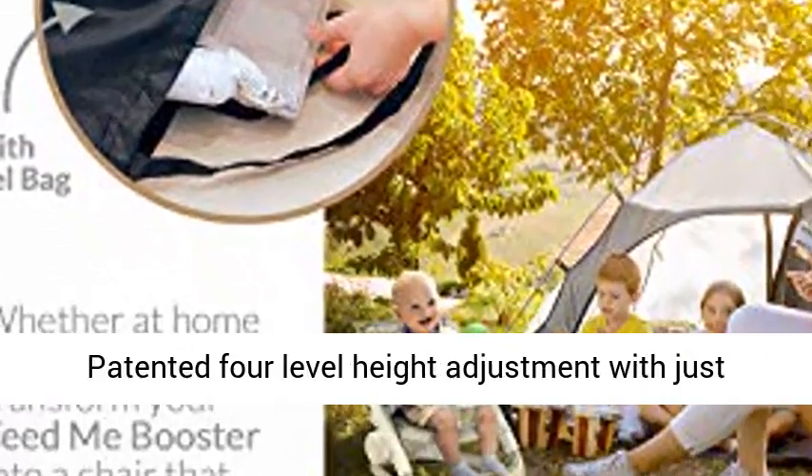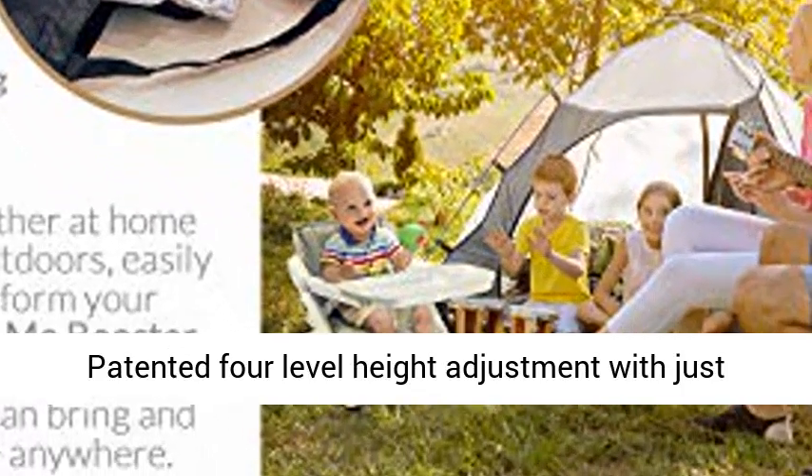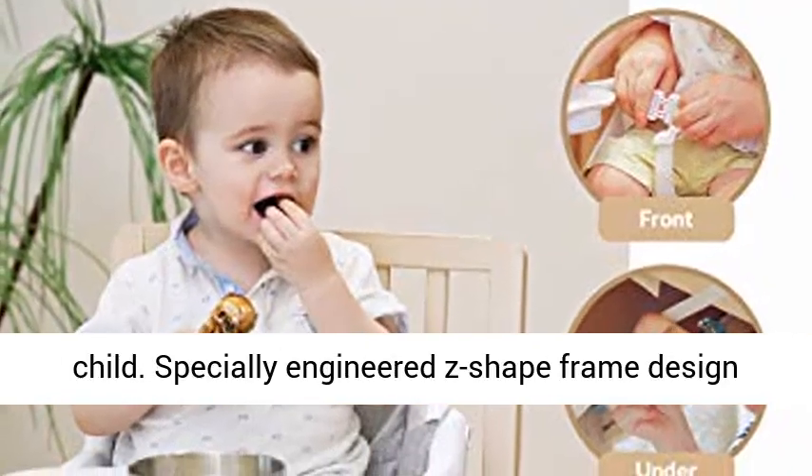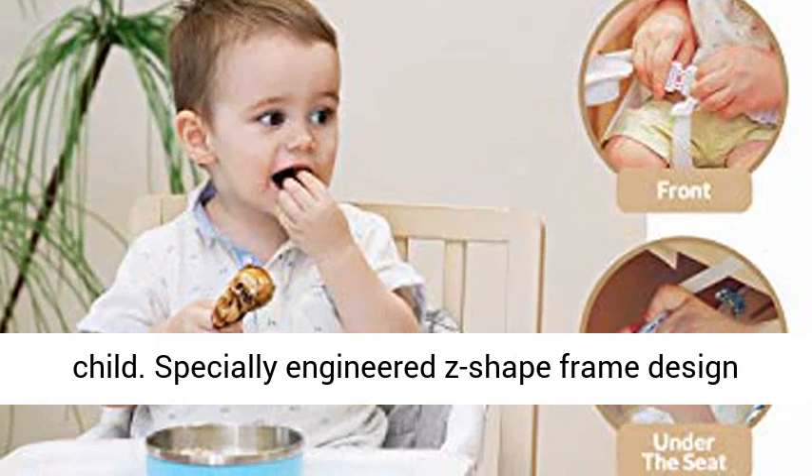Patented 4-level height adjustment with just one hand. Feed Me and Watch Me Grow — award-winning, with multiple safety features to protect your child. Specially engineered Z-shaped frame designed for maximum stability and safety.